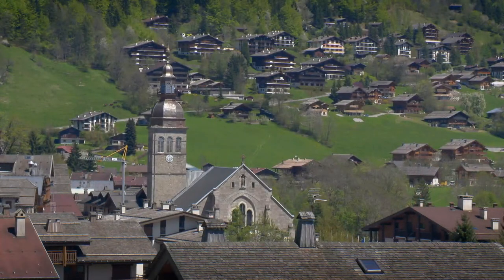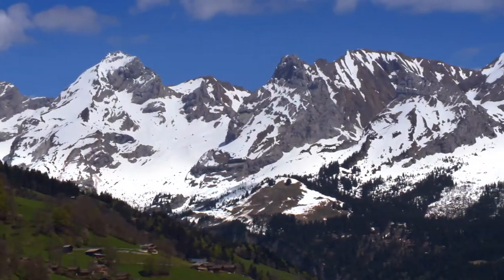This is Le Grand Bornand, a charming old-fashioned alpine resort in the region of La Savoie.